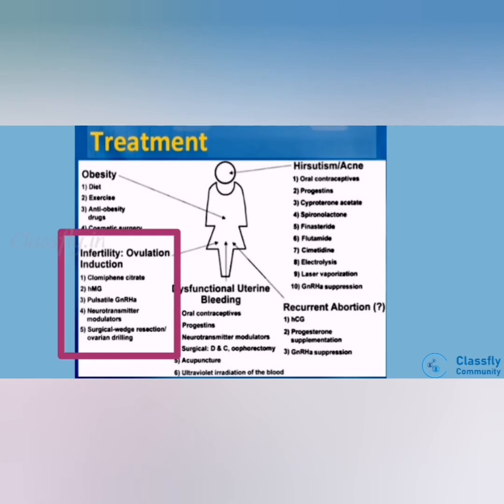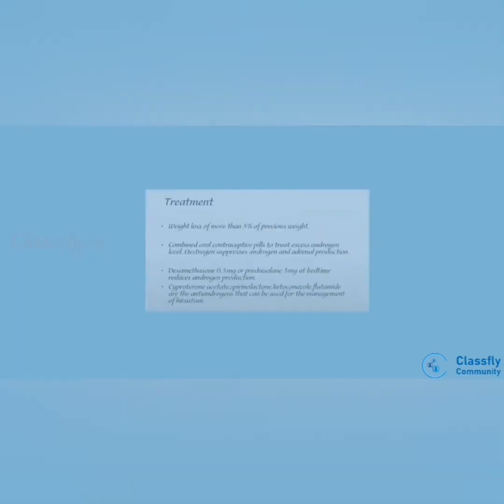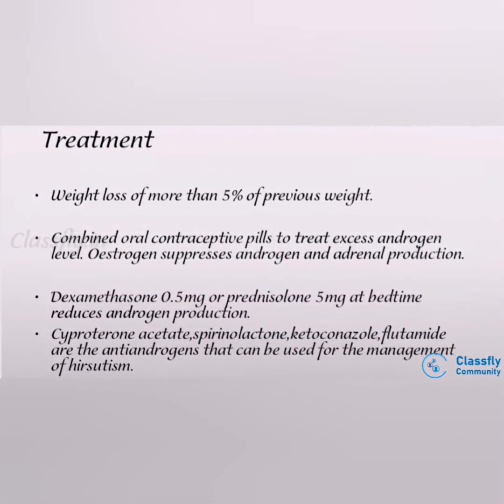For infertility, ovulation induction is used — clomiphene citrate is the most commonly used drug, along with HMG and pulsatile GnRH agonist. Weight loss of more than 5% of previous weight is beneficial. Combined OCP can treat excess androgen levels; estrogen suppresses androgen and adrenal production. Dexamethasone 0.5 mg or prednisolone 5 mg at bedtime may also be used.